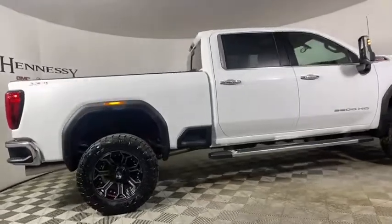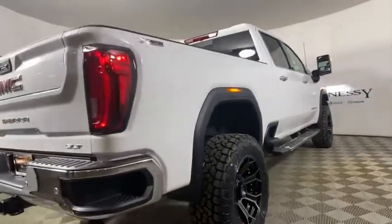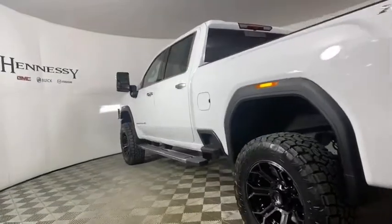Remote engine start, steering wheel audio controls, power sunroof, power passenger seat, traction control, dual airbags, power steering, alloy wheels, four-wheel disc brakes, aluminum wheels.